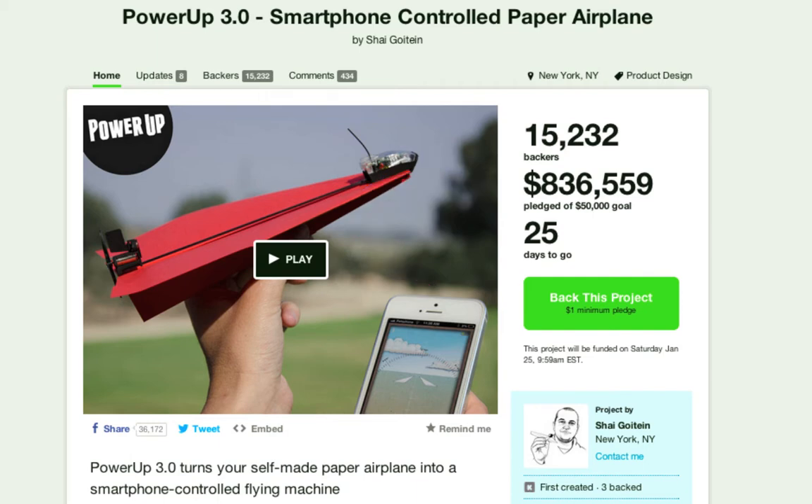Why was this so successful? It really captured the imagination of 15,000 people. With $836,000 raised and still going up even as we do the show today — the video is really good at telling the story of how this guy got the idea for the product and how he developed it.